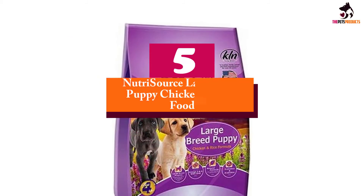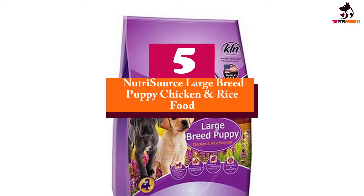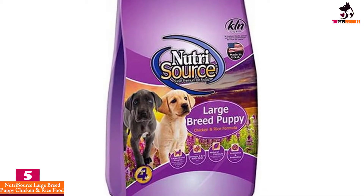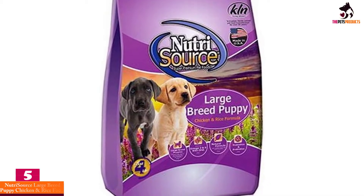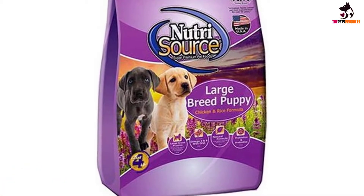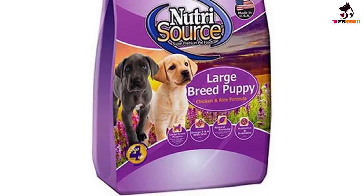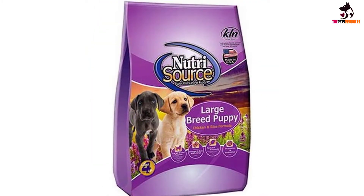Starting at number 5, we have the Nutrisource Large Breed Puppy Chicken and Rice Food. For your young Lab, German Shepherd, Golden Retriever, Rottweiler, or any other large breed of dog, nothing can be more surprisingly flavorful and nutritious than this formulation of Nutrisource dog food.